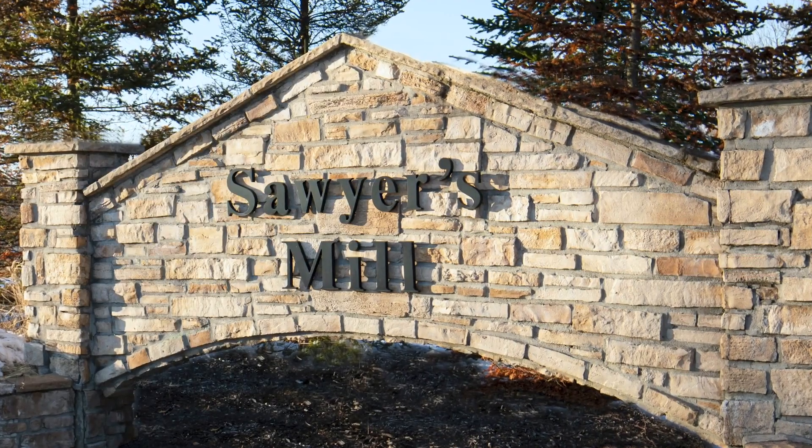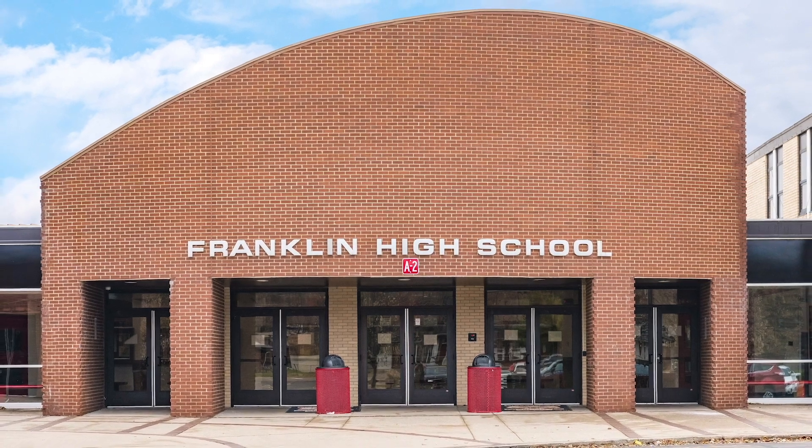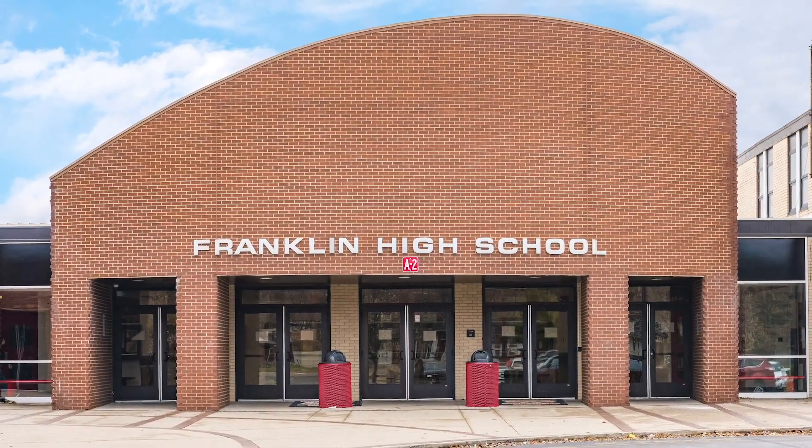Hi, I'm Kelly. You've clicked on this video because you're ready to own a new home that has that something special, but why not own a home that has that everything special? This is Sawyer's Mill in Franklin Township. Welcome to your spacious, affordable new single-family home in the Franklin City School District at a surprisingly low price.